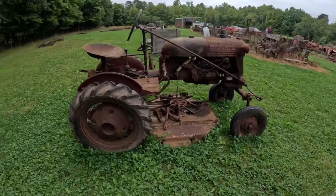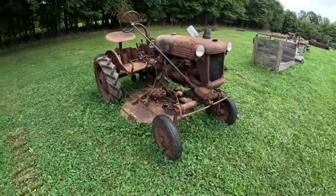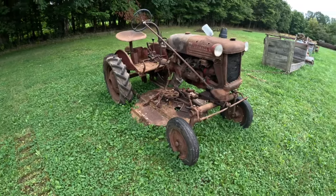We'll start out with a farm old cub here, get that out of the way. That's what I came for but it's pretty rough, so I don't really think I'm interested unless it's really cheap.